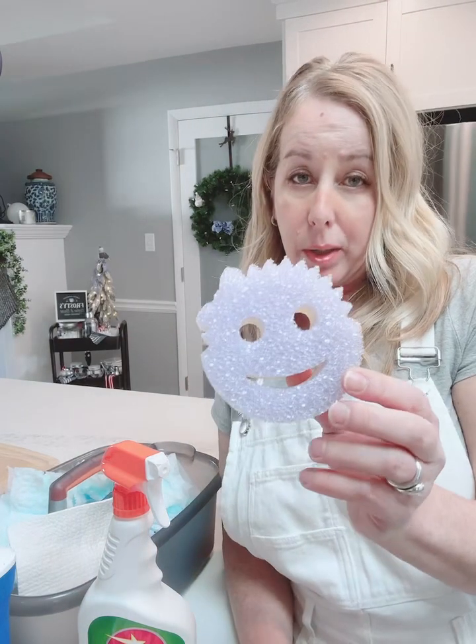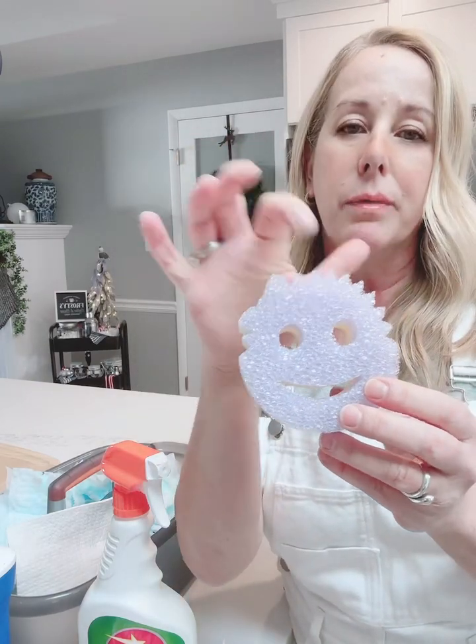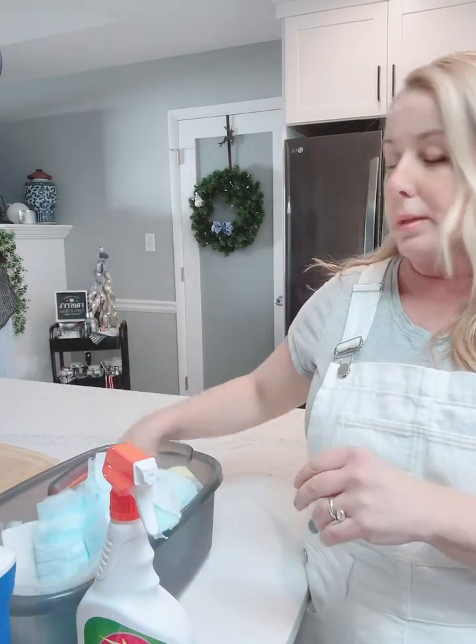This one is not a Scrub Daddy but it's a Scrub Mommy, so it has the abrasive on one side and the sponge on the other side. All these things are in my bucket along with some rags and some paper towels. So let's get started — let's clean this shit up.